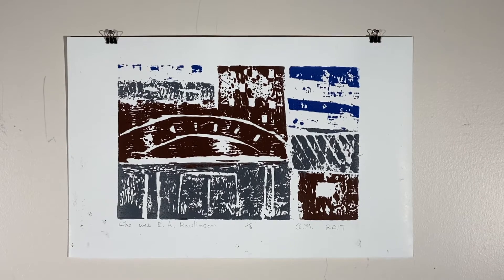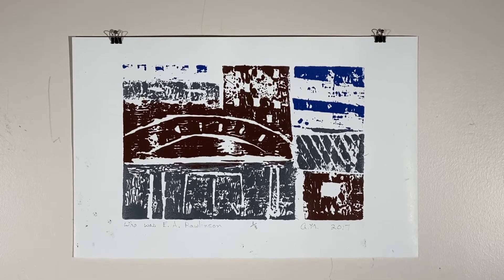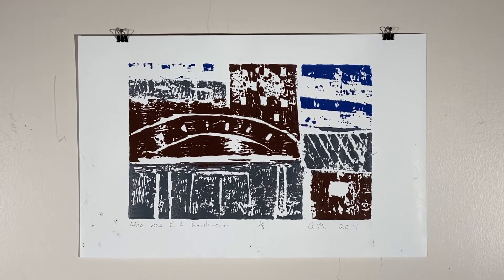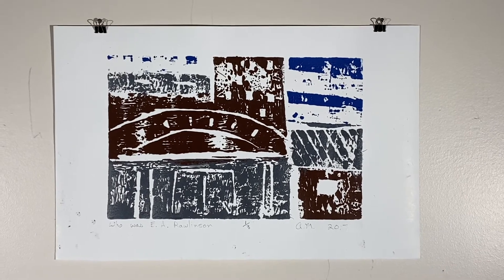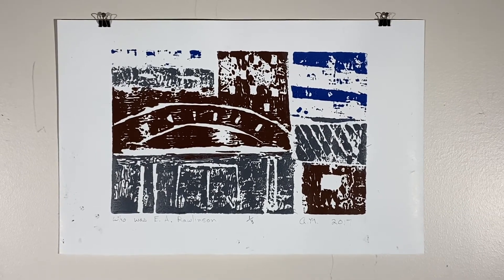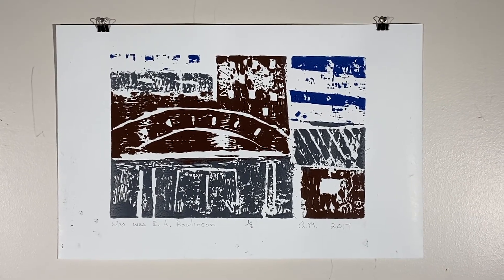This is the second piece I'm going to share with you. It's titled Who Was EA Rawlingson?, a woodblock print on paper dated 2017. This is one of quite a few woodblock prints we have of Alex's in the permanent collection. It's safe to say he really enjoyed this style of printmaking — it was his favorite, and he returned to it a lot throughout his artistic career.